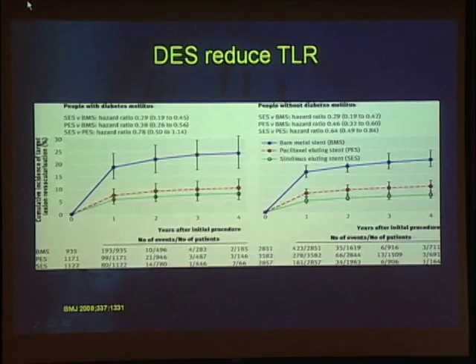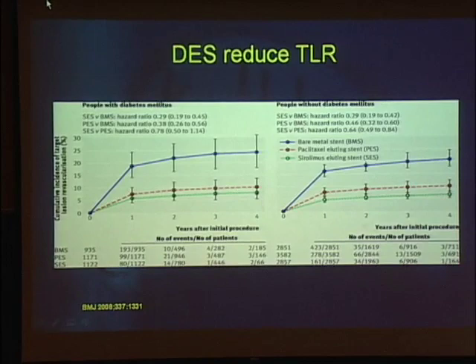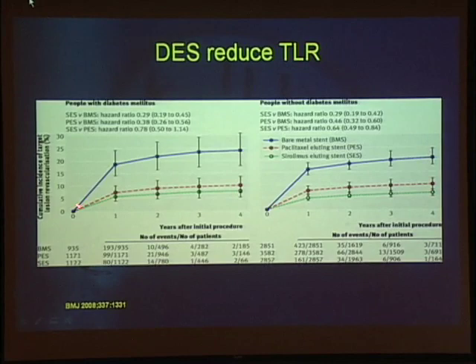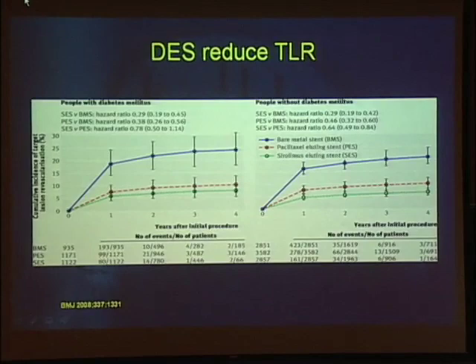The reduction in intimal formation directly translates into a reduction in need for a second revascularization procedure. This meta-analysis from BMJ published last year looked at just the two stents which have been around the longest. Bare metal stents, whether you look at one to four years, patients are much more likely to require a second revascularization procedure than with drug-eluting stents, whether they have diabetes or not. These stents are very effective at reducing restenosis and the need for a second procedure.